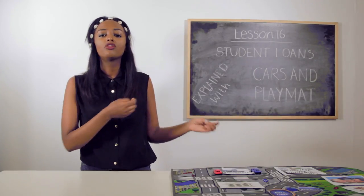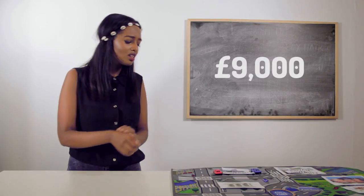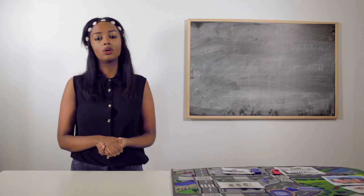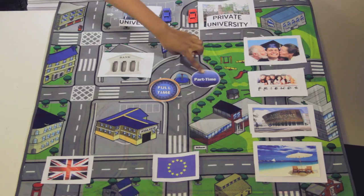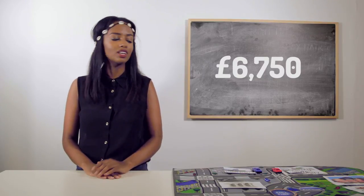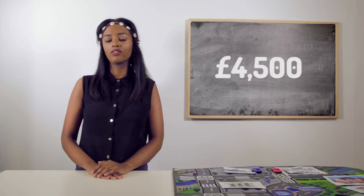With the tuition fee loan, if you're a full-time student at a regular uni or college, then you can have up to £9,000. But if you're a full-time student at a private university or college, then it will decrease to £6,000. If you're a part-time student at a regular uni or college, you can get up to £6,750. But being a part-time student at a private university or college would only get you £4,500.